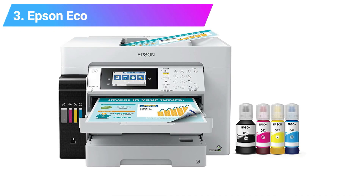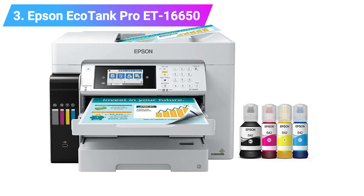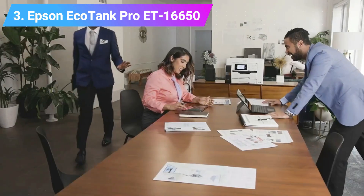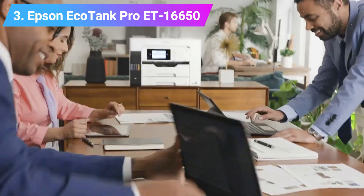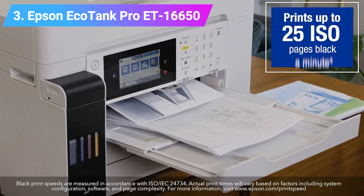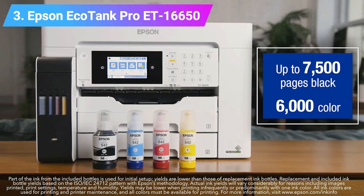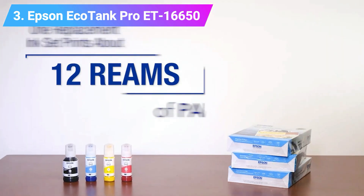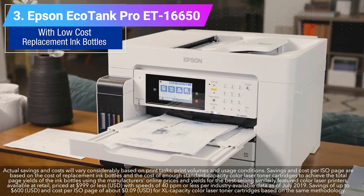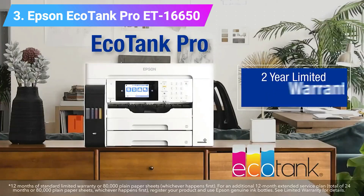Number 3: Epson EcoTank Pro ET16650 Wireless Wide Format Printer. Rich in features, the EcoTank Pro ET16650 is Epson's flagship printer of the brand's EcoTank Pro Workgroup and small business inkjet printer line. This all-in-one printer is capable of copying, scanning, and printing documents as large as 13 by 19 inches. It is a printer that provides customers with unbelievable value as it boasts high capacity ratings and volumes.